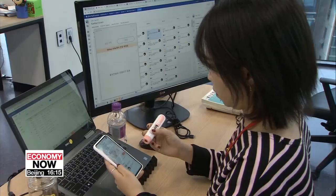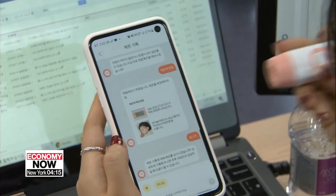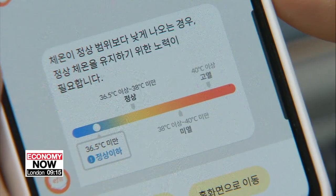Such tools, based on sophisticated algorithms, are likely to become more common in the future, enabling patients to better monitor their health. Kim Bo-kyoung, Arirang News.